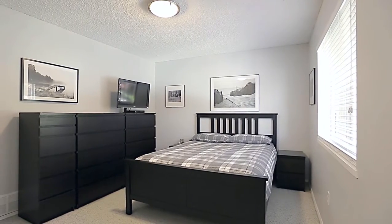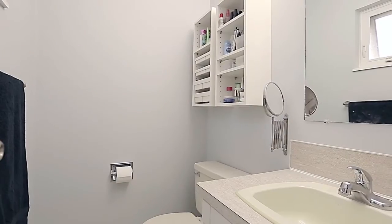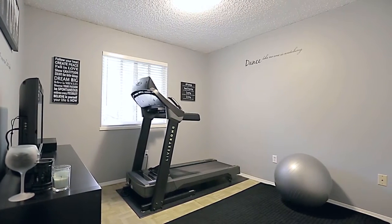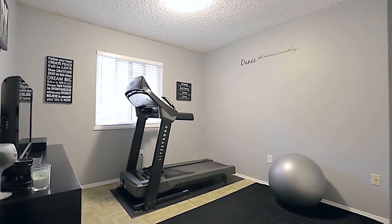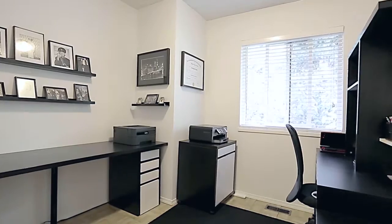At the end of the day, venture upstairs and into your master bedroom, which comes with a private two-piece ensuite. Just down the hall are two additional bedrooms, perfect for your growing family, or for altering into flex space, as well as your main bathroom.